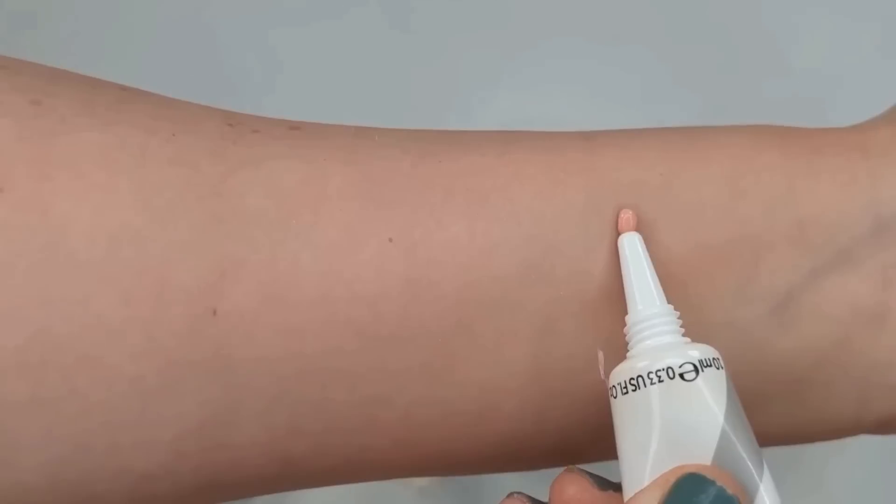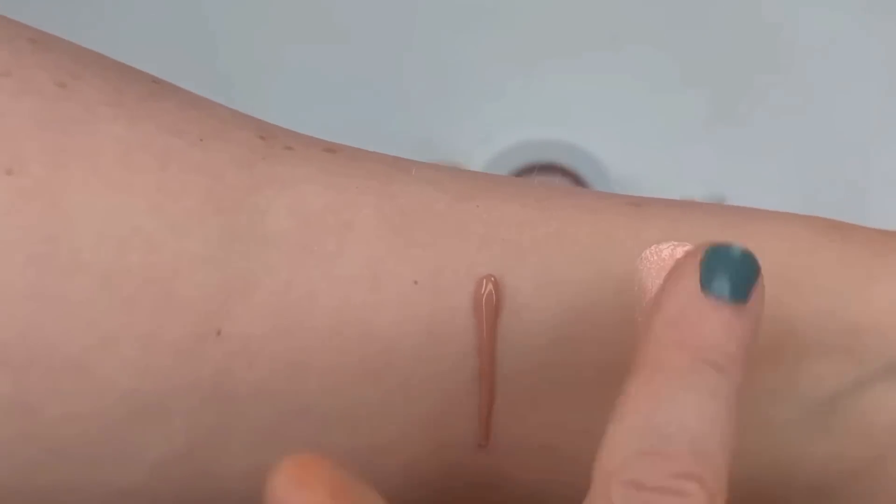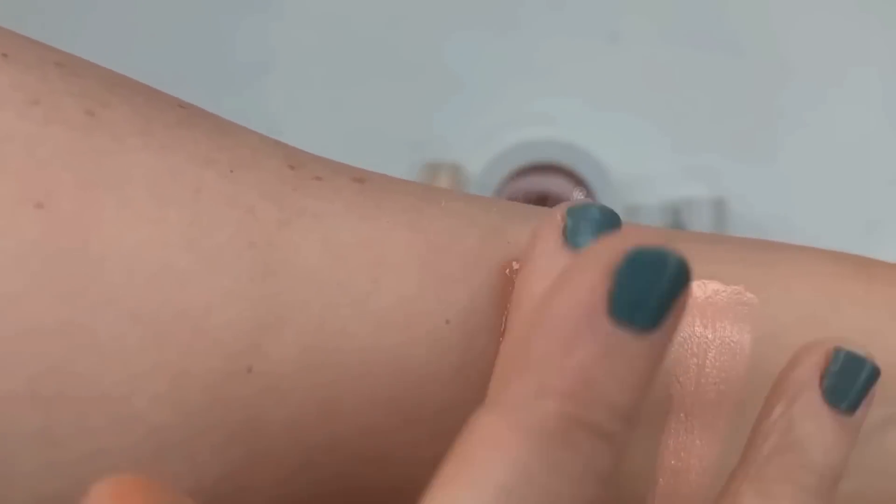At the bottom of my list for cream and liquid blushes are the No.7 Lip and Cheek Tints. These were way too greasy, and I wasn't crazy about how they looked and felt on my cheeks — a little patchy. They have more of a glossy feel and are just better suited to lips than cheeks.